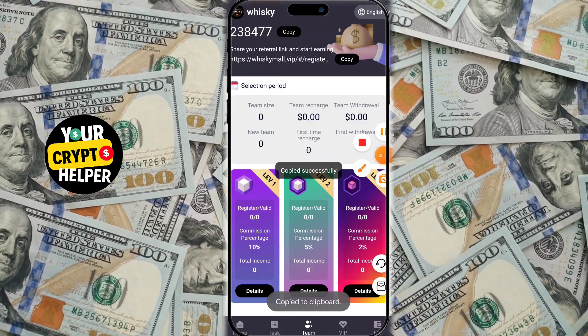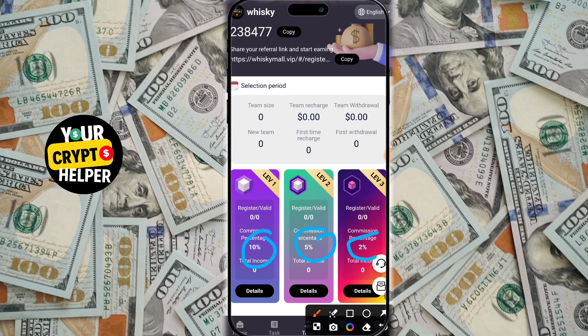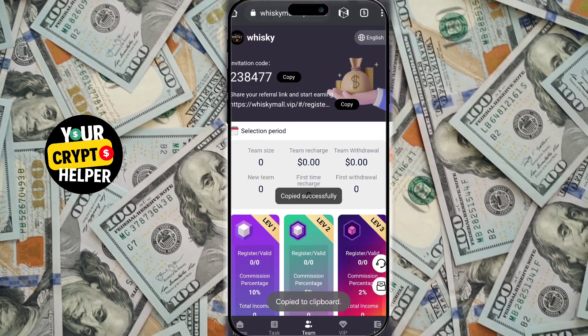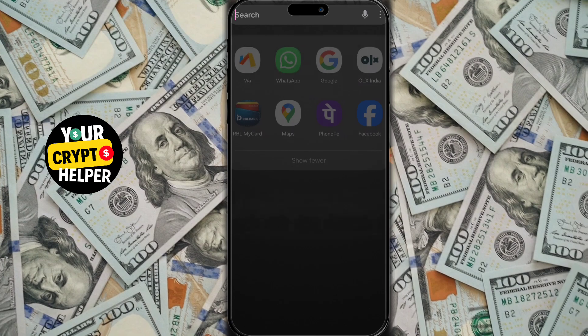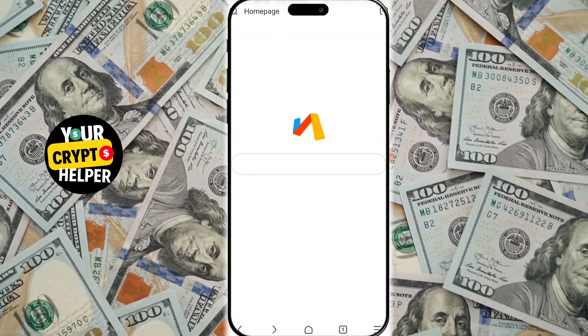Income effortlessly. I just earned $4 on an $11 investment in just one second. Yes, it's that simple. All you need to do is log into the amazing Italian Ferretti VIP platform, complete simple tasks, and start earning.